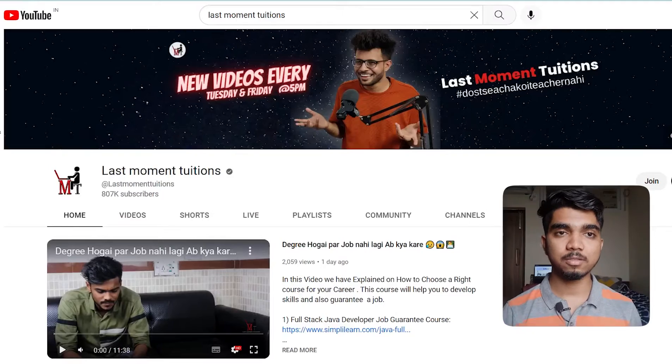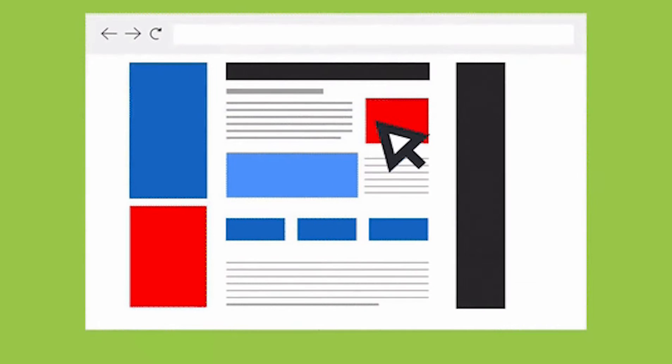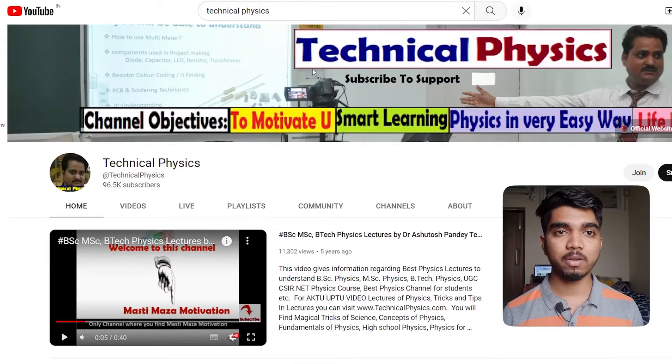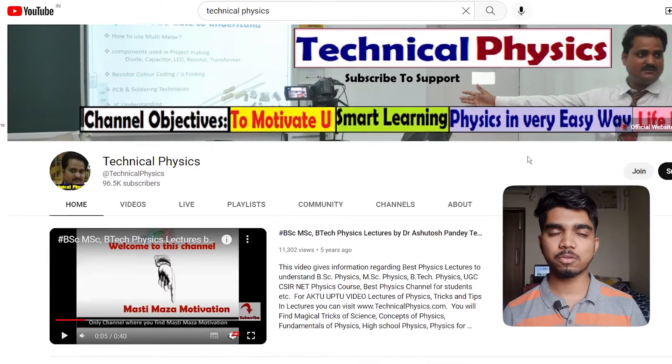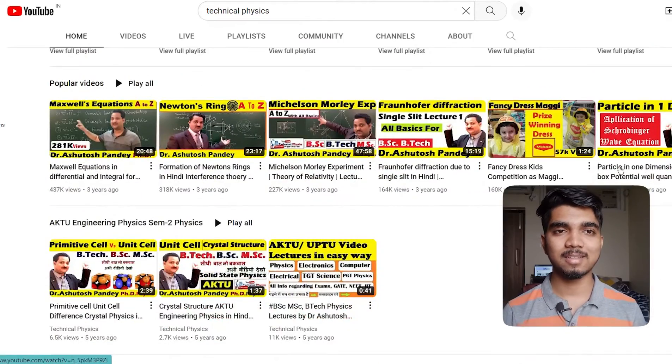The fourth subject is Physics. Last Moment Tuition is highly great for studying physics — all concepts will be covered and you can also search topic-wise, similar to what you did in Class 11 and 12 physics. The second channel is Technical Physics, which I've personally used to learn concepts, practice questions, and crack my examination. Highly recommended for physics.